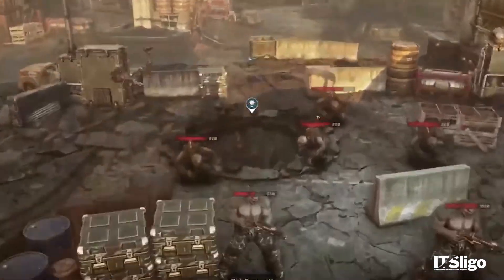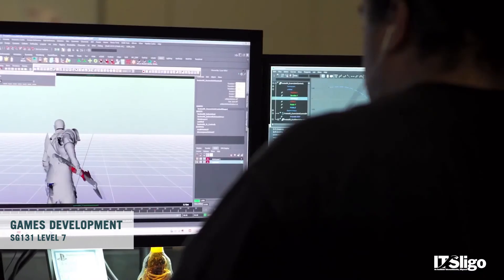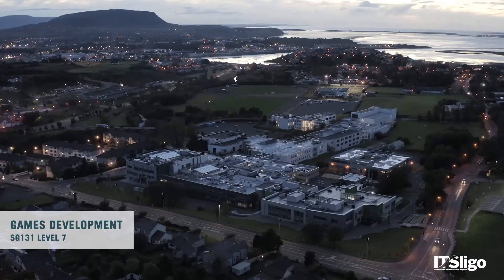We have work placement in third year. Students work all the way up until about March, and then they go on their work placement where we try to get them industry placements. You get to go work for a games company for a minimum of 12 weeks, gaining skills and experience to see what it's like to work in a real-world team in a real-world environment.